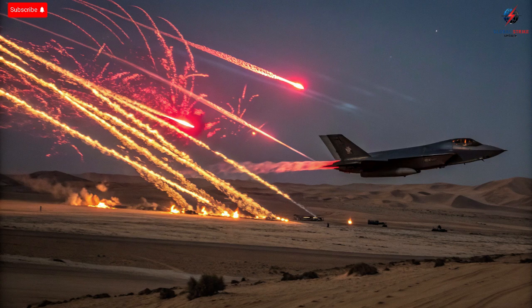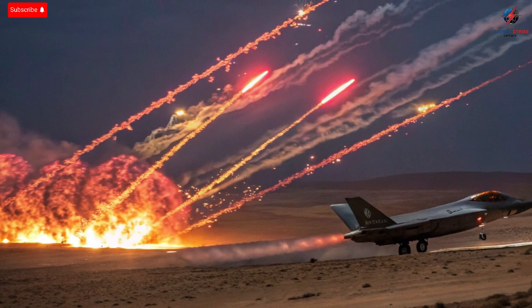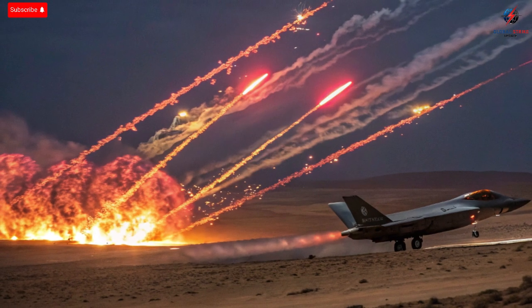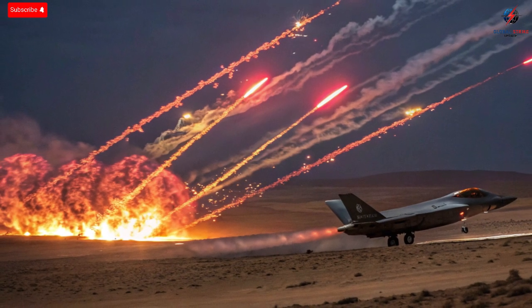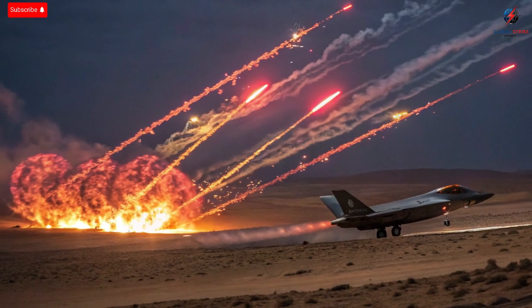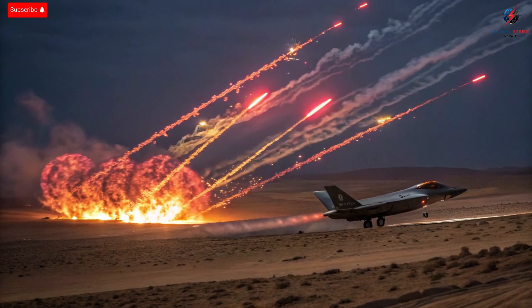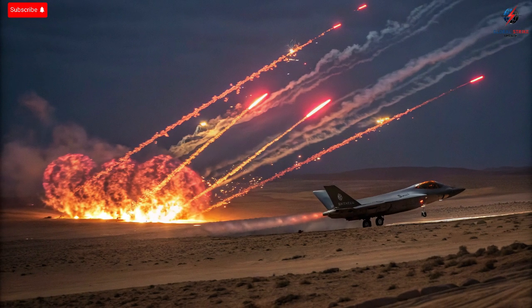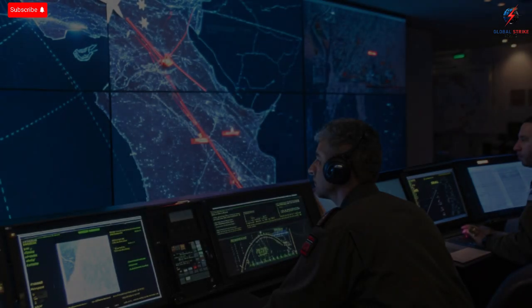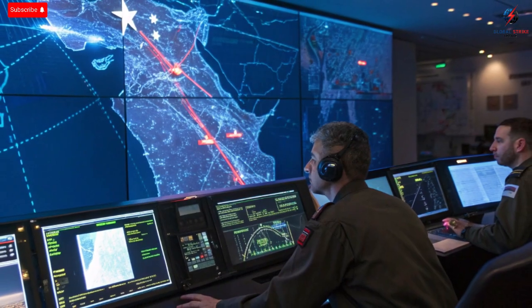Israel's modifications to the F-35 also extend to weapon integration. Most countries are limited to American-approved missiles and bombs, but Israel wanted more independence. Engineers reconfigured the aircraft to carry domestically produced precision weapons, like the Spice smart bomb and the Python air-to-air missile. These weapons can be deployed from inside the stealth bay, preserving the jet's radar invisibility while striking with incredible accuracy. The combination of stealth and precision gives Israel the power to eliminate high-value targets with minimal collateral damage. Each mission is designed with surgical precision, a reflection of Israel's focus on intelligence-driven warfare.